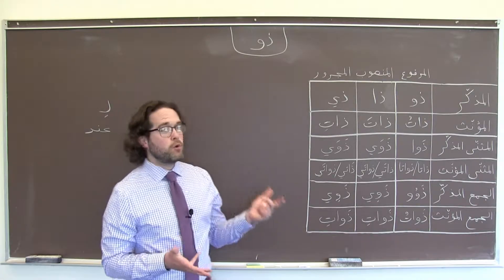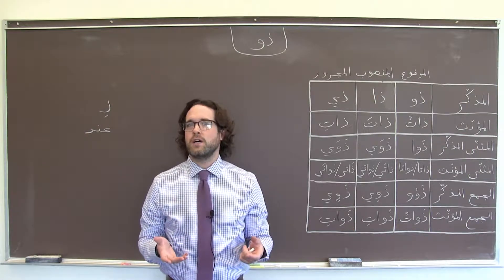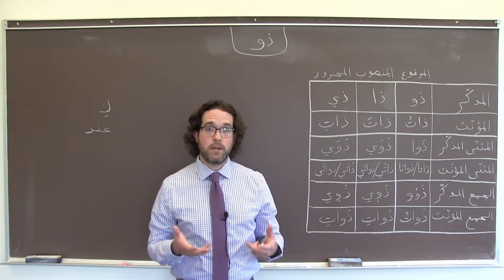It is very formal. We're unlikely to hear it in normal vernacular speech — it's unlikely to be overheard in a conversation — but it is used in formal contexts, so we need to be prepared to grapple with it.